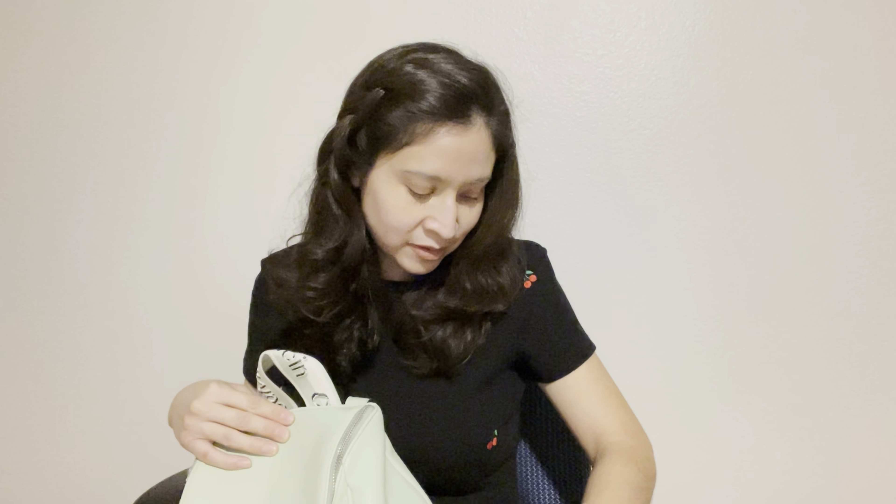In the main section I have my planner — also mint green, I did not plan this, it just ended up working out! I have my pen and pencil because I use both when I'm writing things in my planner. The purse has little inserts for my pen and pencil, which is really convenient.